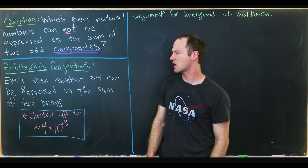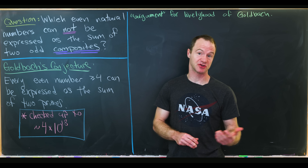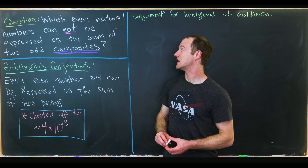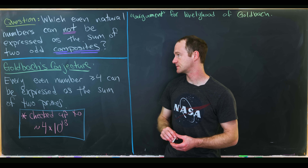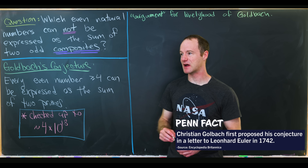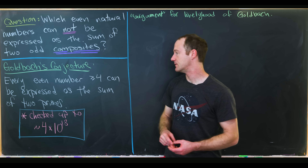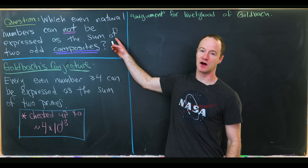Today we're going to explore a nice problem which has its motivation in one of the most famous math conjectures around right now. In particular, what we'll look at today is the following question: which even numbers cannot be expressed as the sum of two odd composite numbers? This is motivated by something called Goldbach's conjecture — in fact, this is like the anti-Goldbach problem. Goldbach's conjecture says that every even number bigger than or equal to four can be expressed as the sum of two primes, whereas here we're talking about the sum of two odd composites.